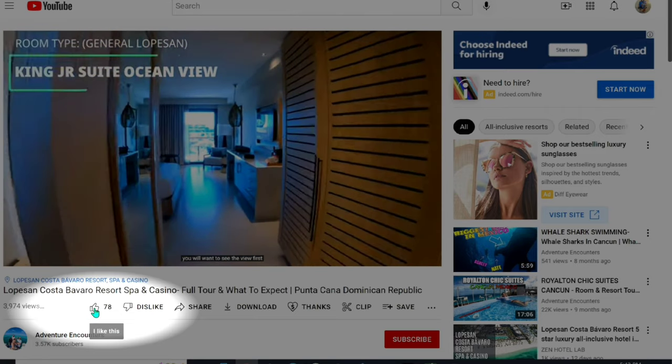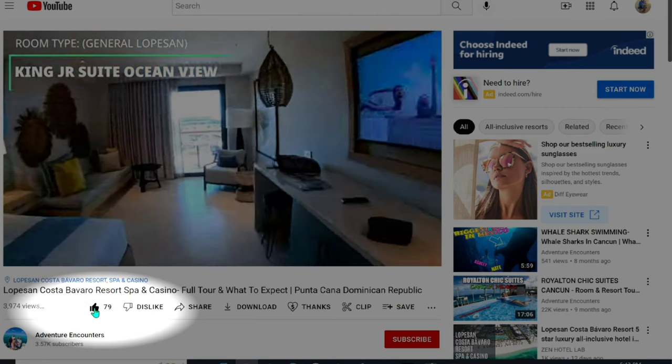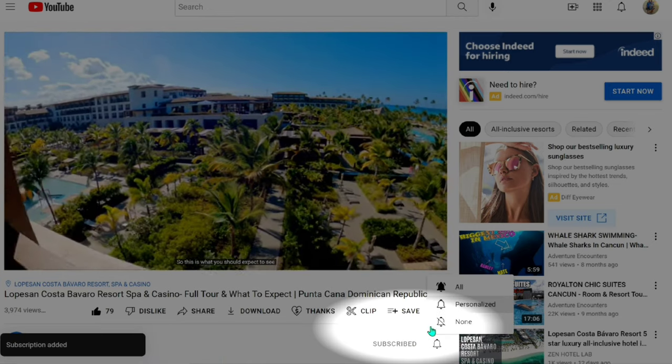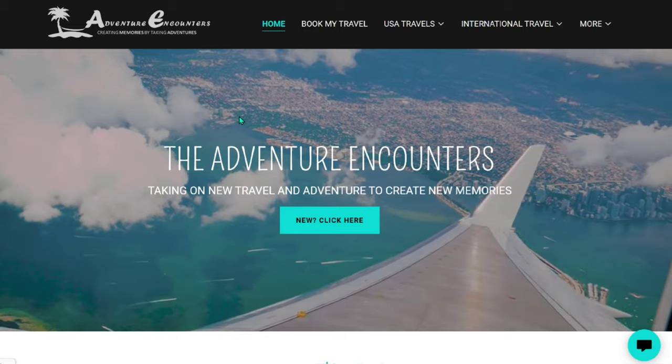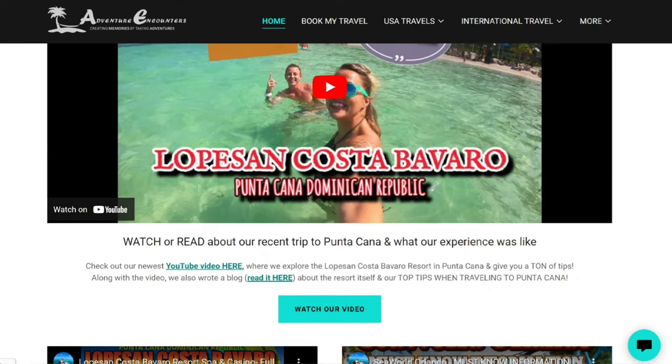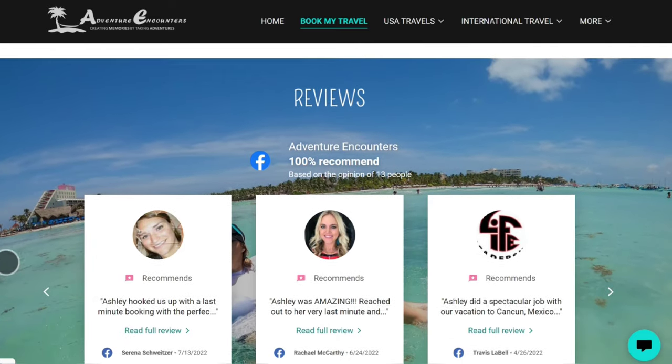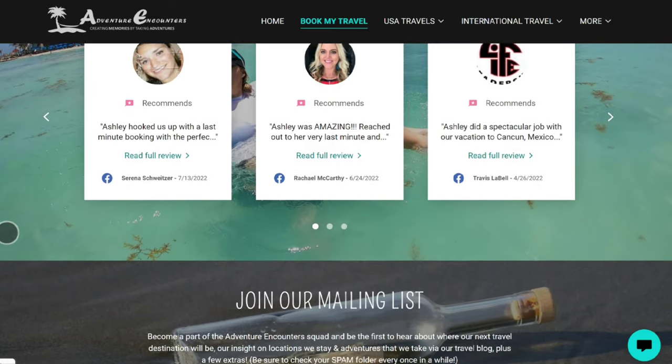Before we explore the rest of the resort, two quick requests: if you find this video informative, give it a thumbs up and subscribe — it really helps us grow a lot faster. Also, did you know we can actually book this resort for you? I'll put that link down below in the description box.